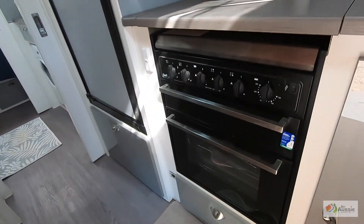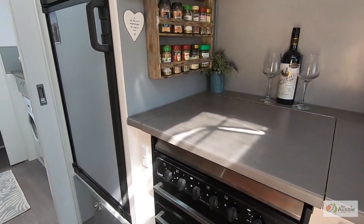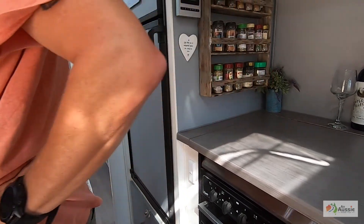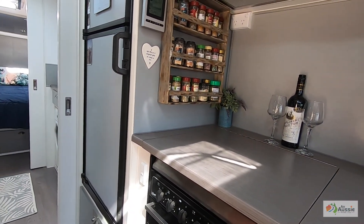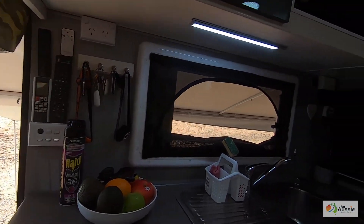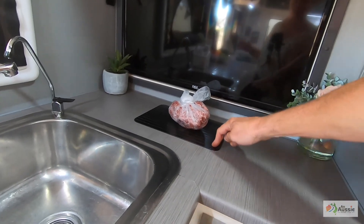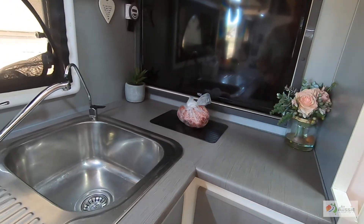We're not using the cooker much — we've got the classic Swift 500 but we virtually never use it. We'll only tend to use it if it's super windy outside or raining. We've never had a problem with it in four years, but we're always barbecuing outside. I love my defrosting plate — it defrosts meat in about half the time. We've got some mince defrosting here for tonight.